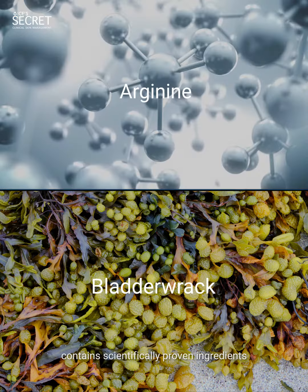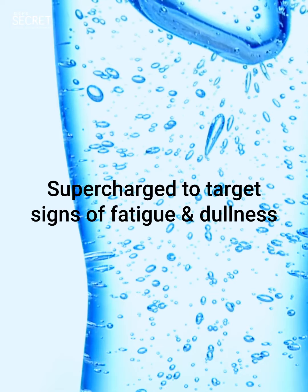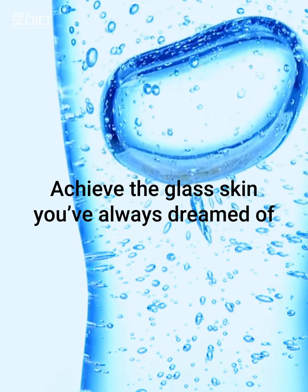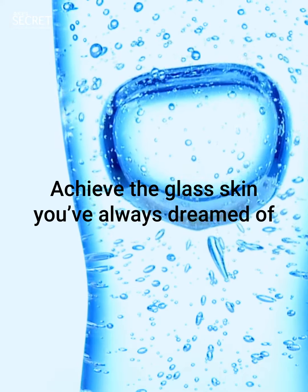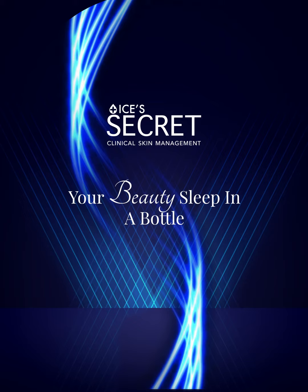Contains scientifically proven ingredients. Supercharged to target signs of fatigue and dullness, achieve the glass skin you've always dreamed of. Isis Secret Super Serum — your beauty sleep in a bottle.